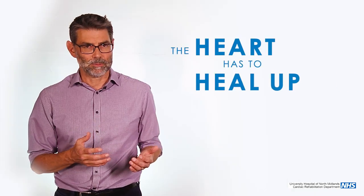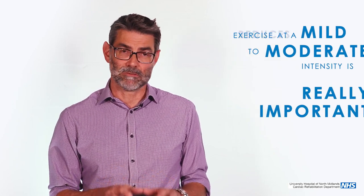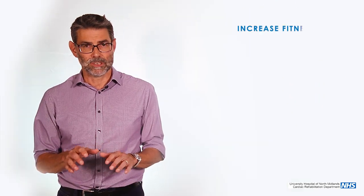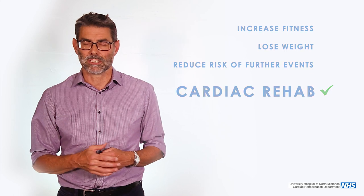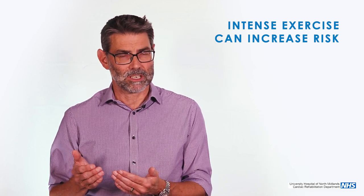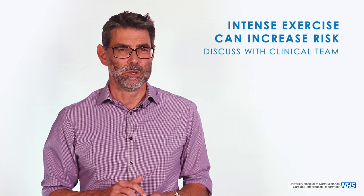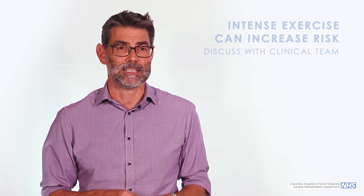Exercise after a heart attack is much the same as exercise with angina. The heart has to heal after a heart attack — that process takes four to six weeks, so exercise should be reduced at the beginning and gradually built up. In the longer term, exercise at mild to moderate intensity is really important — it reduces risk. If you increase your fitness and lose weight, you reduce your risk of further events, whether that's angina or heart attacks. If you have an urge to do intense exercise, that is the same as with angina — risk starts to go up and you need a frank discussion with the clinical team about whether that's advisable.